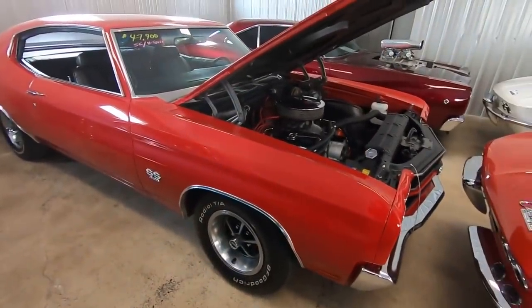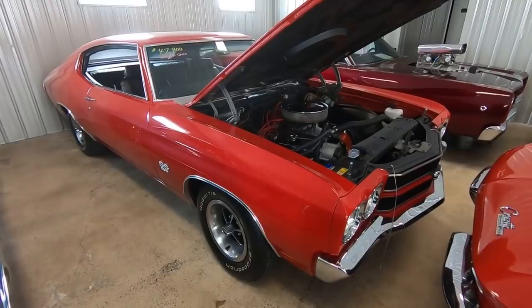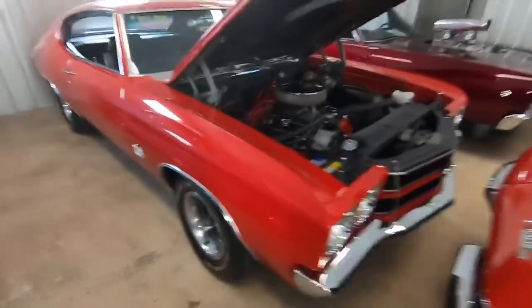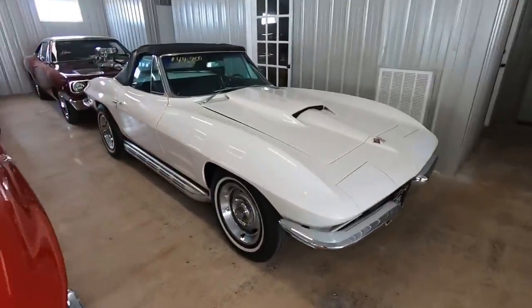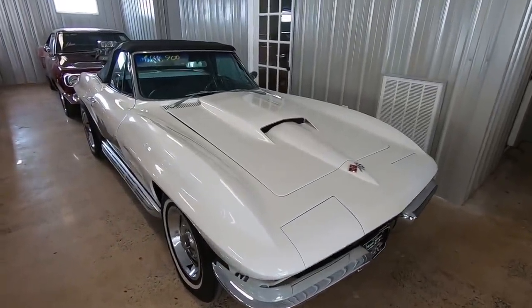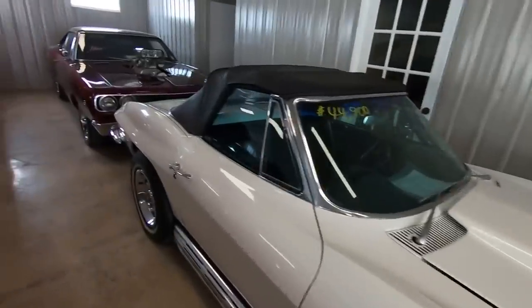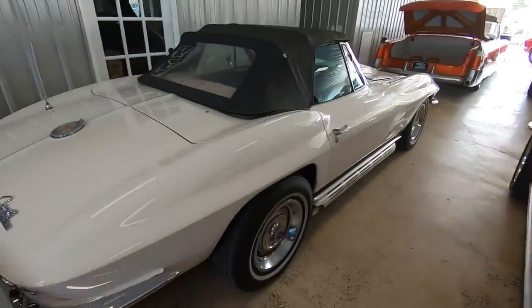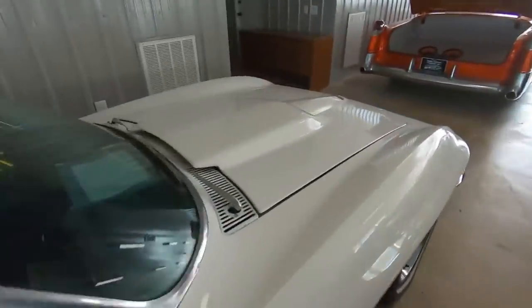This one is available: an SS four-speed 1970 Chevelle with the 396, priced at $47.9. It's kind of rare for us to have two SSs at one time — true SS cars are not that easy to come by. Coming down this way, we picked up these Corvettes. This one's a '64 model at $44.9 with the four-speed, and this one's a '63 model at $46.9. Both of them drive great, both four-speeds, and this one also has the side pipes on it.